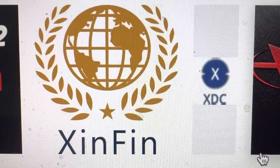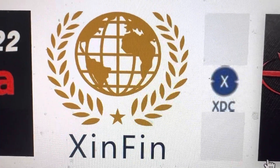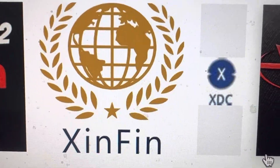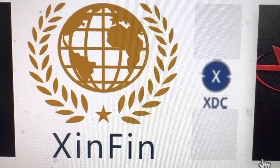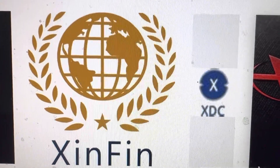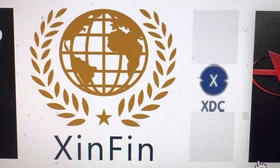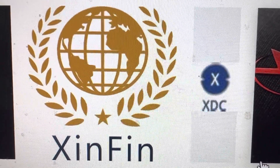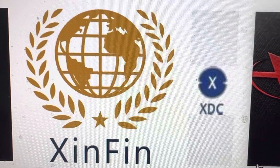XDC crypto runs on the R3 Corda platform. There is a global stock exchange that is now built on XDC, which is R3. It costs three to four cents right now. This global stock exchange invested in XDC to get it started, because it's going to run on XDC.